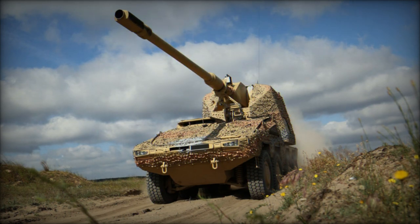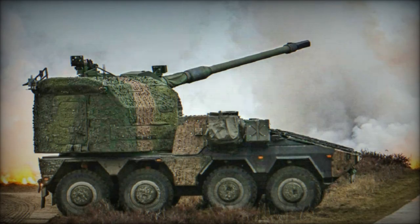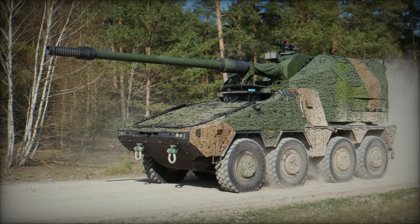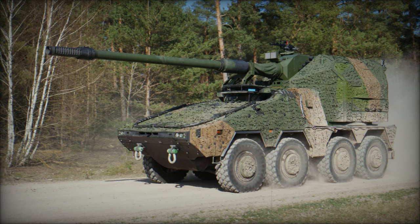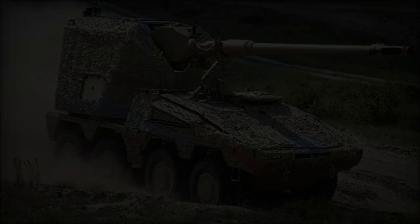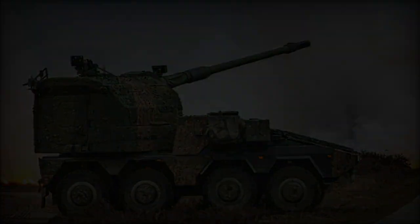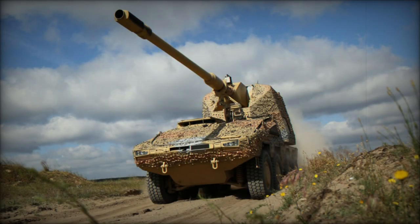Norinco's latest development signifies China's ongoing investment and innovation in military technology. By developing systems that are comparable to, and in some aspects potentially improved versions of existing Western military technology, China asserts its position as a significant player in the global defense industry. The introduction of this new wheeled self-propelled howitzer not only showcases Norinco's capabilities but also indicates the evolving landscape of military technology, where mobility, firepower, and precision hold paramount importance. As nations worldwide continue to advance their military capabilities, the global community observes closely, recognizing the implications such advancements hold for future geopolitical dynamics.